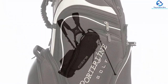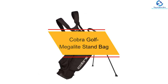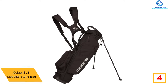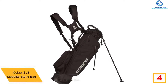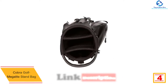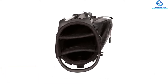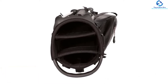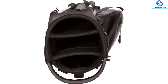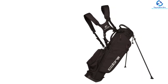At number four, we have the Cobra Golf Megalite Stand Bag. The best thing about this golf bag is that it is a three-way bag. You can use the club dividers to keep your golf clubs intact, and there is also a stand you can use to place it on the ground. It has separate pockets for smaller essentials, and a separate apparel pocket to carry accessories.